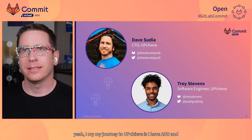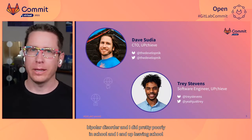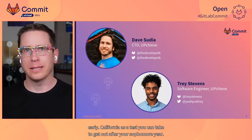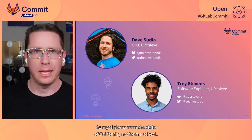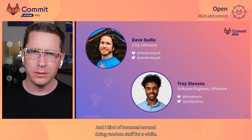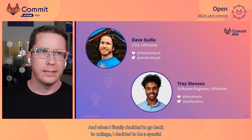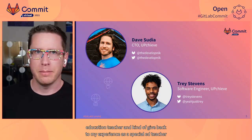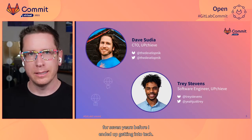My journey to Upchieve — I have ADD and I have bipolar disorder and I did pretty poorly in school. I ended up leaving school early. California has a test you can take to get out after your sophomore year, so my diploma is from the state of California, not from a school. I bummed around doing random stuff for a while, and when I finally decided to go back to college, I decided to be a special education teacher. I was a special ed teacher for seven years before I ended up pivoting into tech.